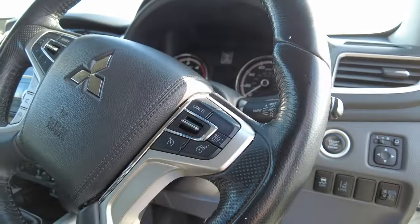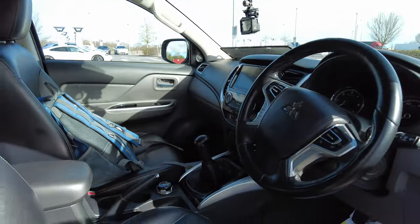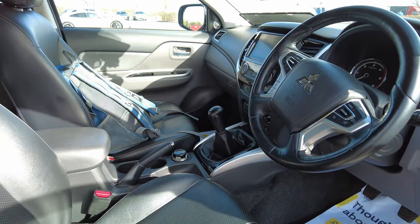Heated seat controls there, cruise control - always helpful on the motorway. I'm doing a lot of motorway driving today but hopefully the latter part of the journey will be quite scenic going through Wales. It's about 242 miles I think I'm driving today, and it's going to be quite a long journey back afterwards, so better get on the way.